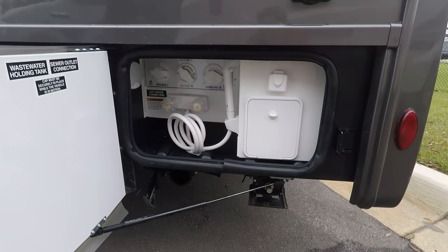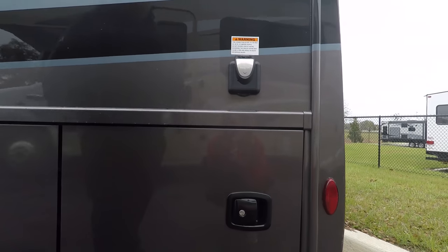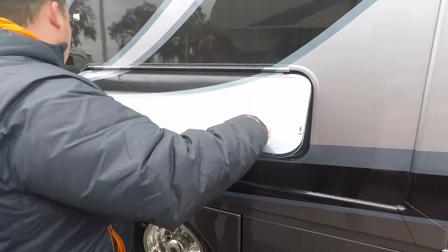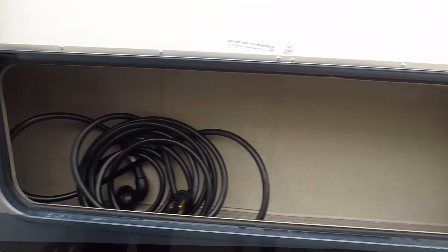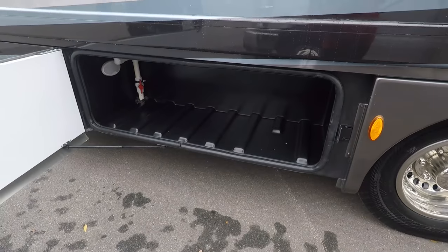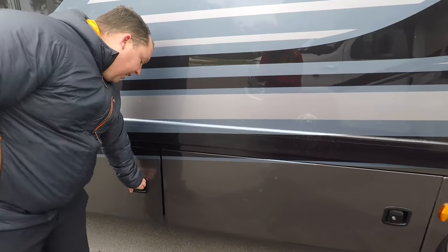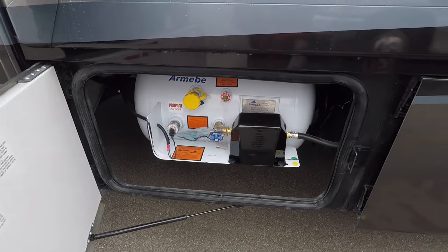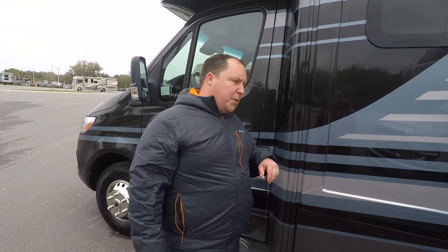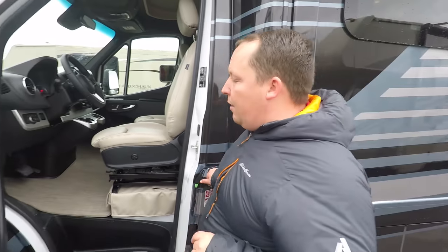Over here is your wet bay. You have an outdoor shower, 30-amp power hookup, and an external hookup for the outside. Over here you have a little more storage for the 30-amp power cord. More storage over here - they did a good job with the storage for how small this is. Right here is your propane tank - a 68-pound propane tank. All the specifications, length, tank sizes, widths, will be down in the description below. Right here is where you fill up your fuel - it is a 26.4 gallon fuel capacity.